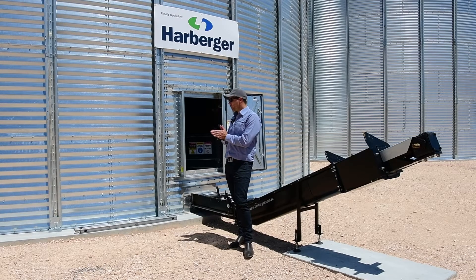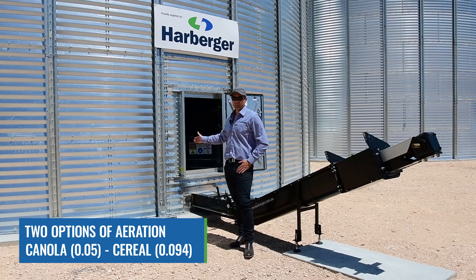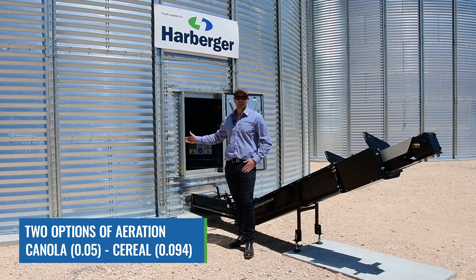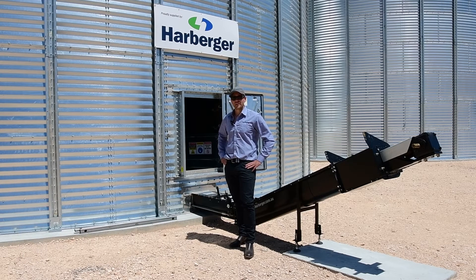We have two options of full floor aeration. We have canola, which is installed here with a 0.05 perforation, versus cereal which is 0.094 perforation. Predominantly most cereal growers looking to condition their grain run with the canola floor. Corn growers, for example, that are looking to pull large amounts of moisture out of their stack tend to go with the larger perforation floor, which is what we class as the cereal floor.